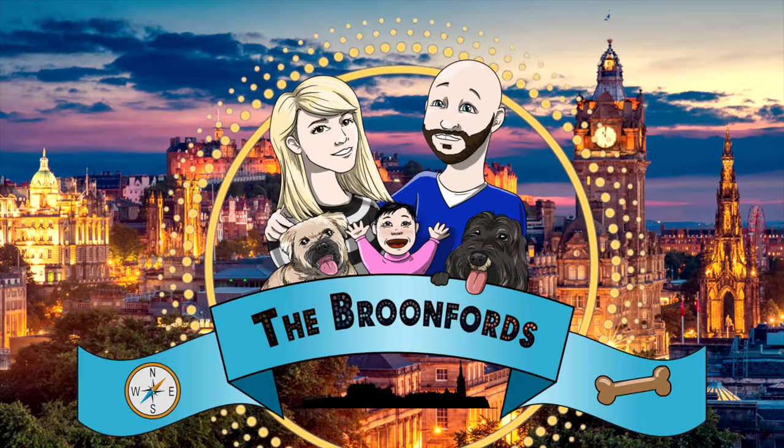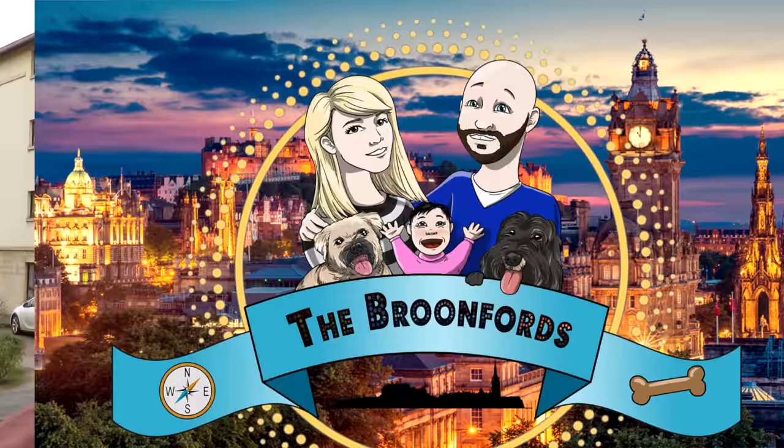Hello everyone. Today we are talking about three random Edinburgh buildings you might not know are listed. Hope you are all happy and healthy and safe out there.